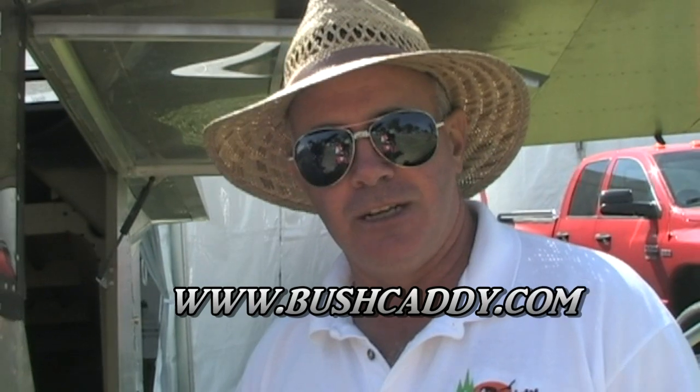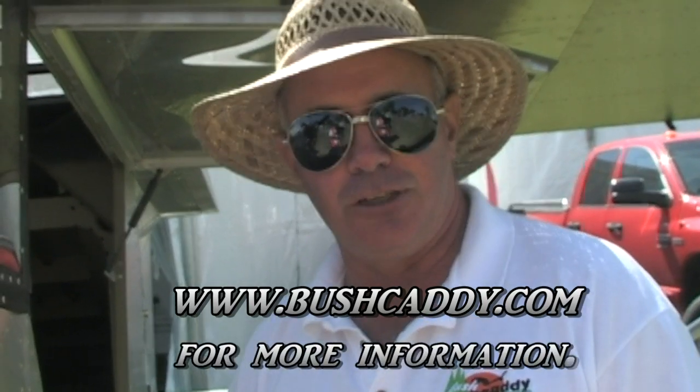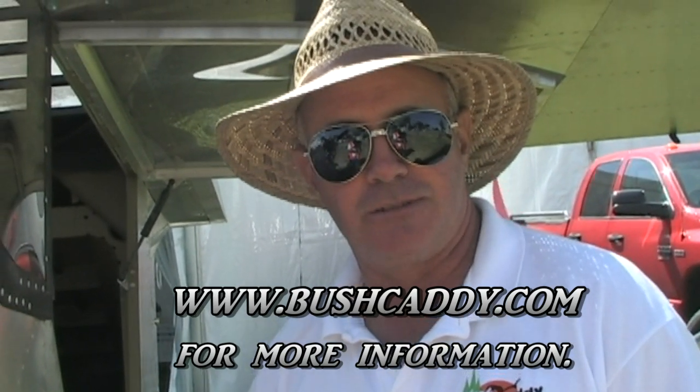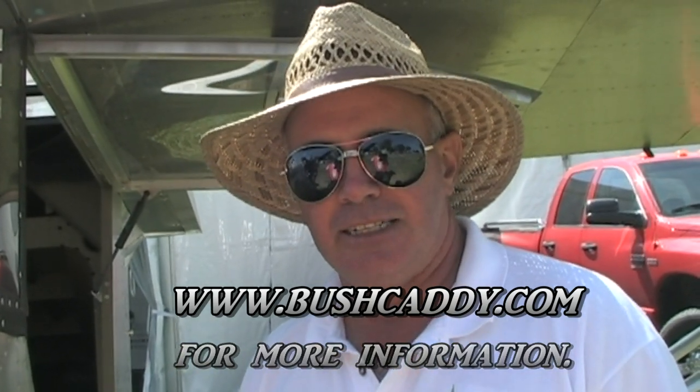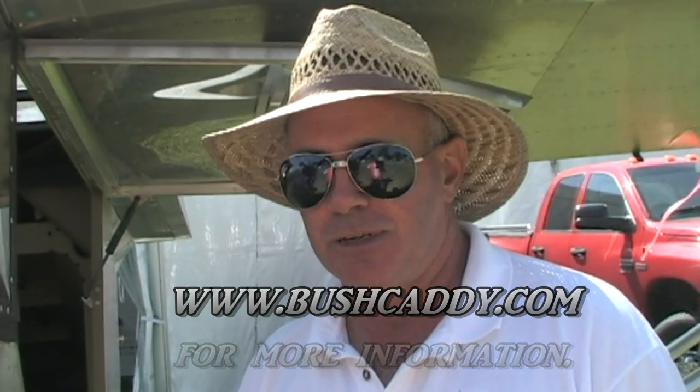How is it available in the US - through a dealer network or direct? At this point in time people are dealing direct with myself. We are talking to a number of people about establishing a dealer network throughout the US. In the meantime we have no problem bringing the aircraft into the US either as fully built or as kits, and certainly into Australia - I've actually sent a fully built Bush Caddy R80 in a 40-foot shipping container to Australia. The website is bushcaddy.com and my email is tony@bushcaddy.com.